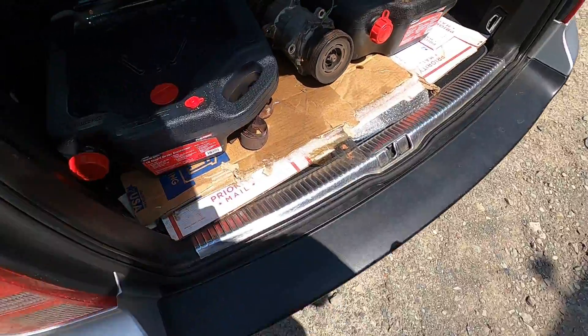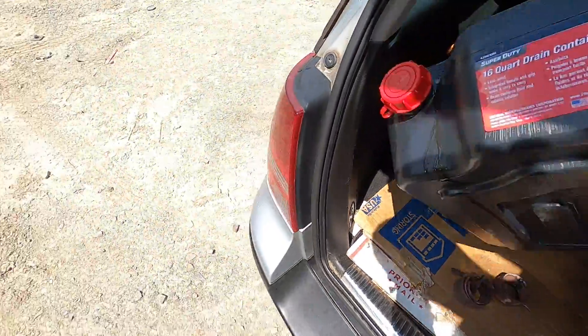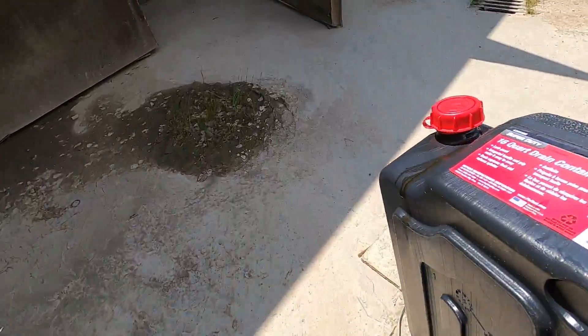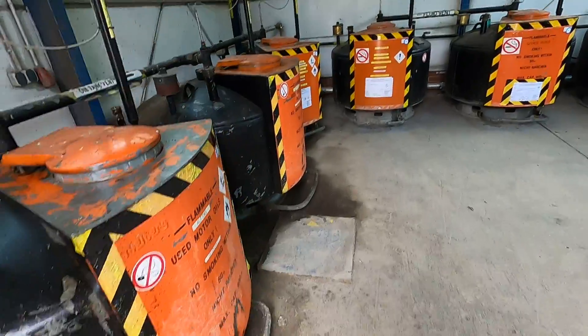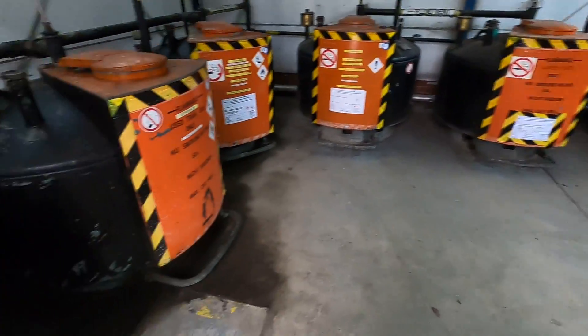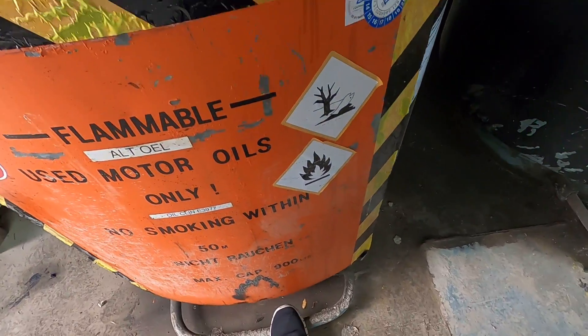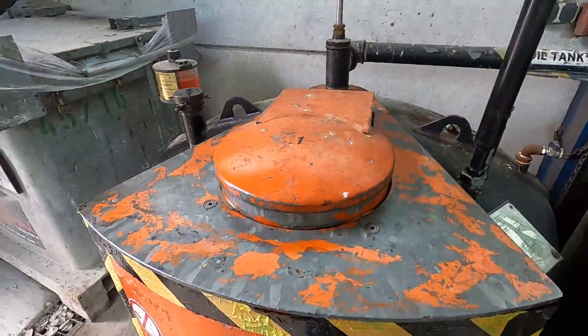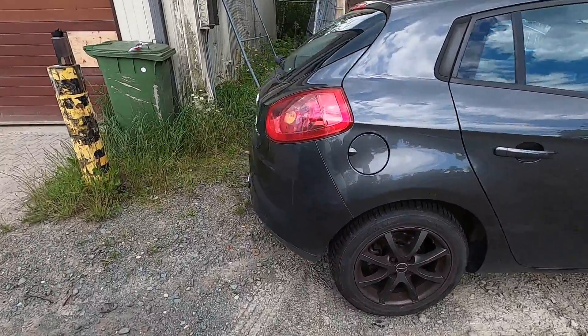Alright, we are heading to the oil discarding room and other such fluids. We have oil, oil, oil — I think coolant, wiper fluid, and then fuel over there. You stand on this thing right here, that opens up, you pour your old oil in, and then you're done.